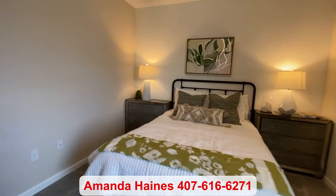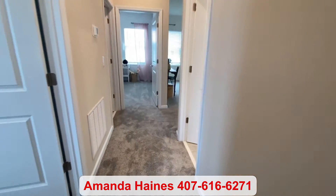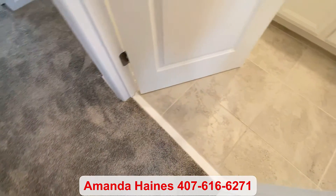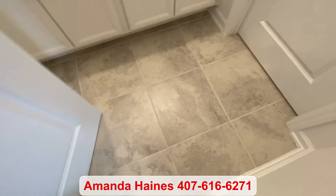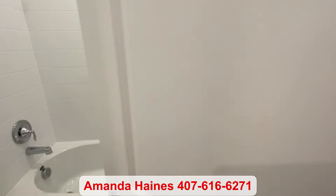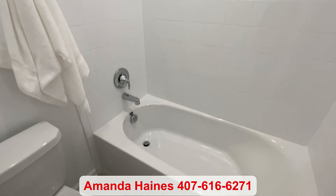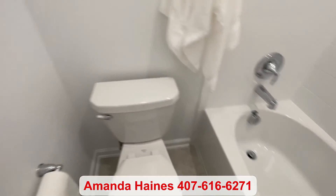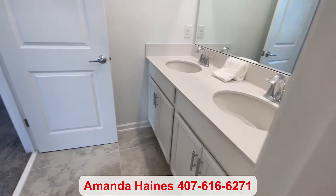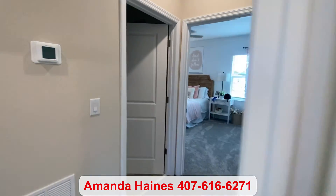If you have any questions or want to know about the inventory homes available, please feel free to reach out. My name is Amanda Haines and my phone number is 407-616-6271. And if you haven't yet, please subscribe to my YouTube channel to see more video tours like these. I hope to talk to you soon — have a good day, everyone.